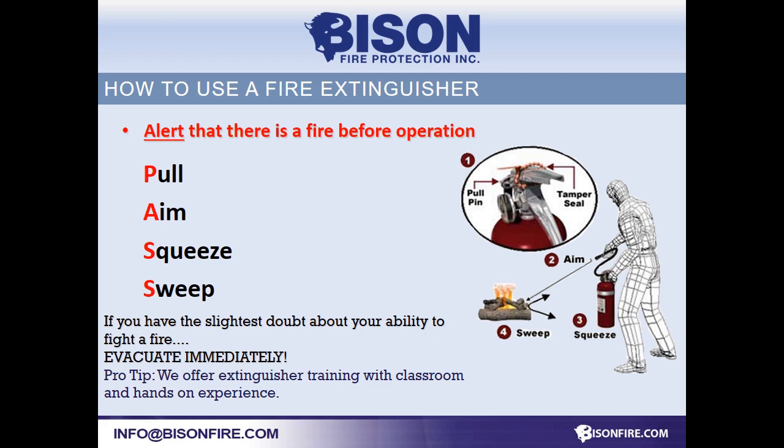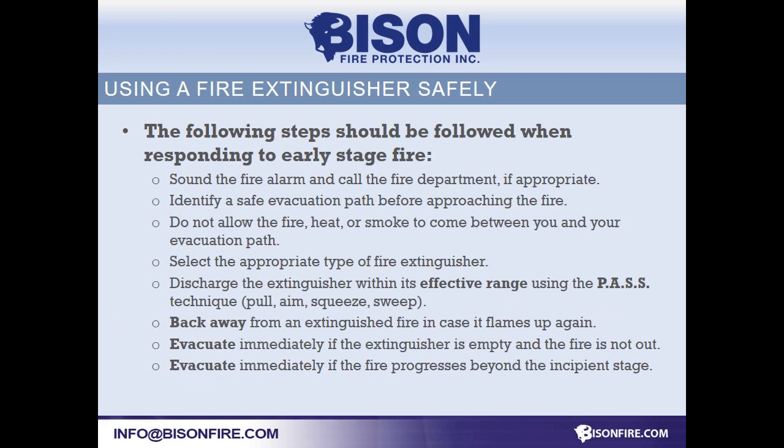We offer on-site training. This is another great spot to pause and read the points. There's a lot here and I don't want you to miss something important.